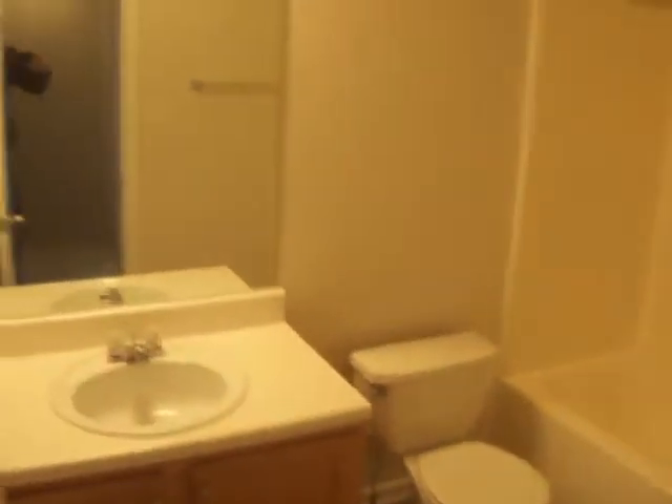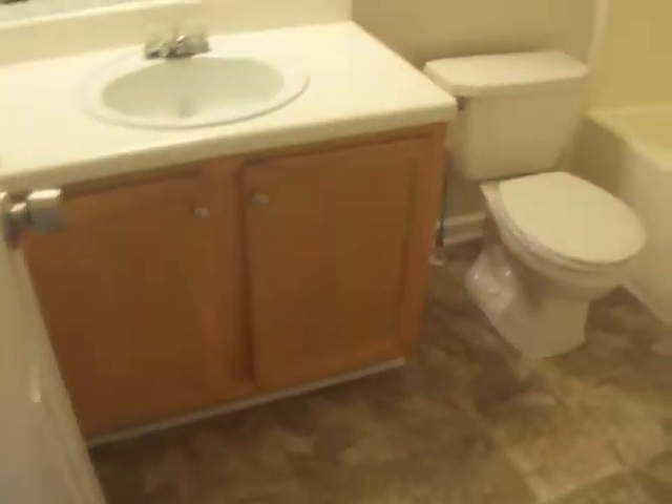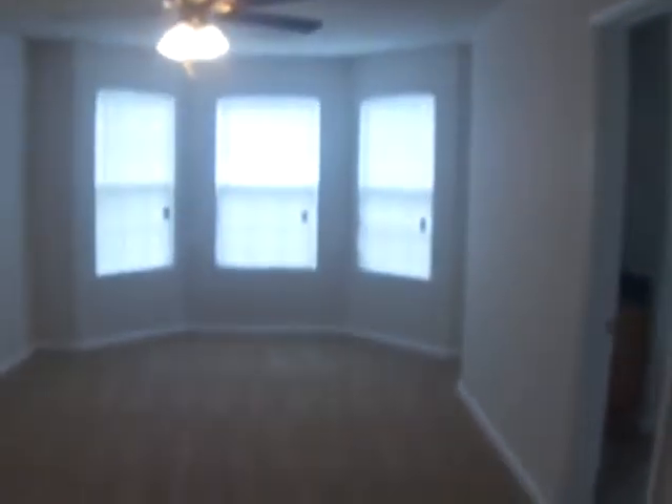And the closet area. This would be the common bath. And then we'll go to the master bedroom.